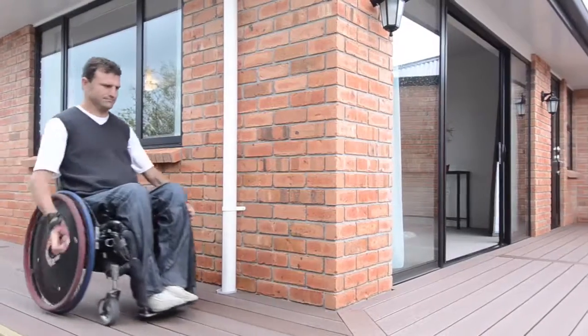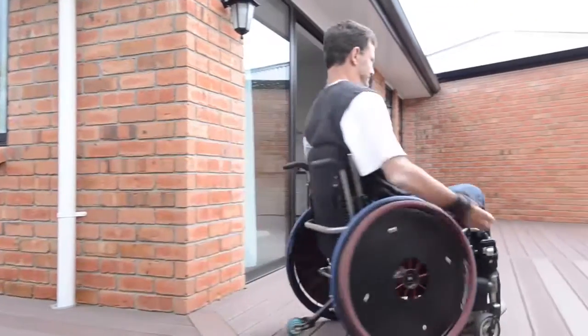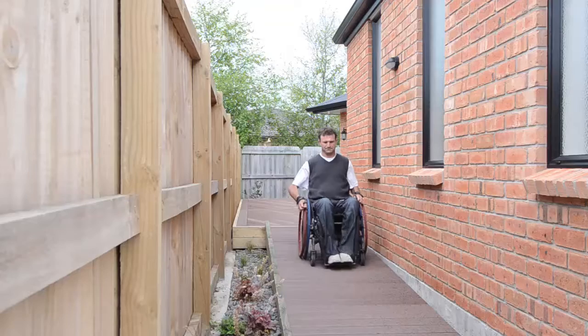Clean, green, considerate designs and low-maintenance grounds complete Life Mark approved homes, designed for a lifetime of enjoyment.